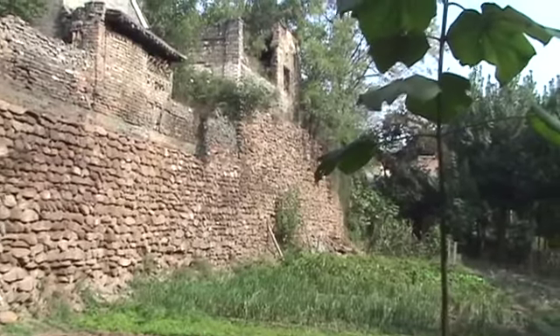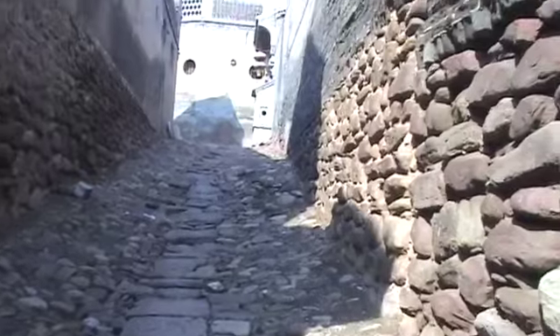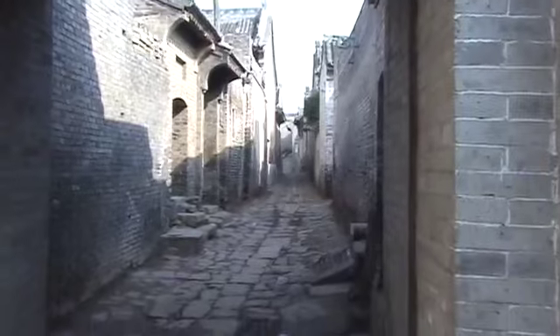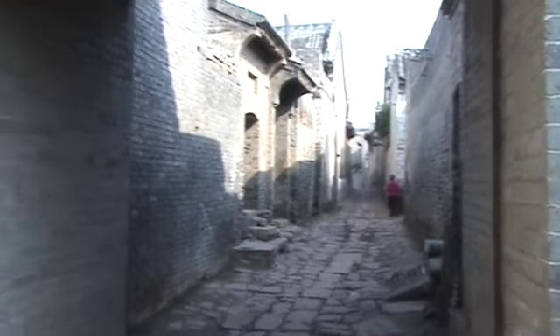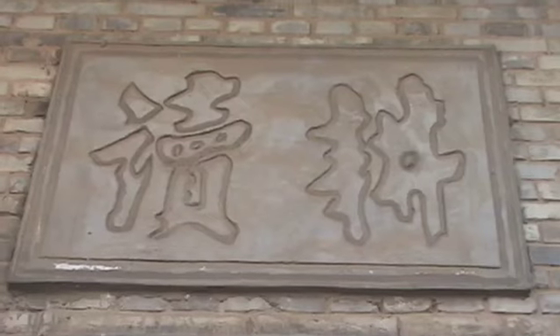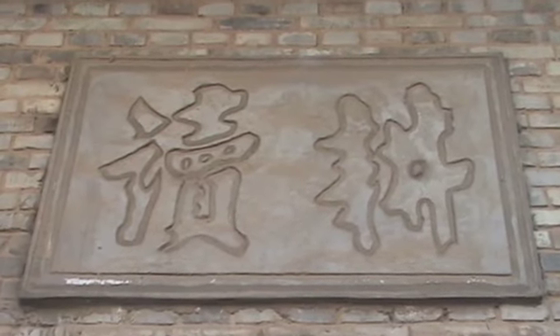Did that man down there one-up his neighbors by building higher? So we continue our walk and come to this intersection. This building with its circular windows — I think this is the more fluid script also.